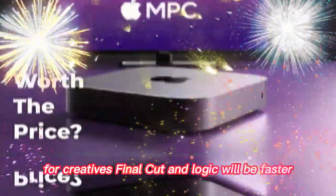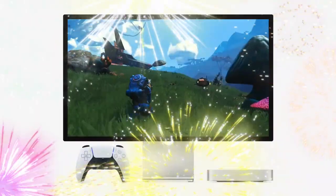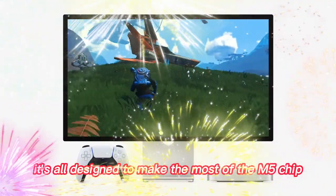For creatives, Final Cut and Logic will be faster, smoother, and more powerful — all designed to make the most of the M5 chip.